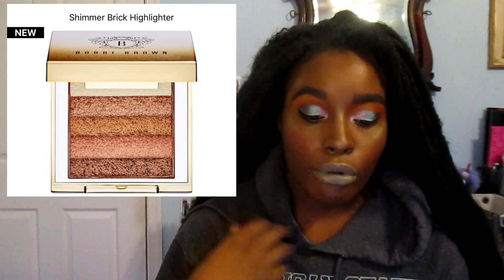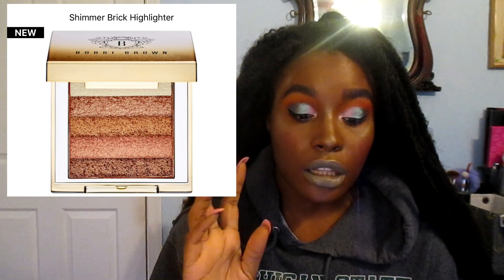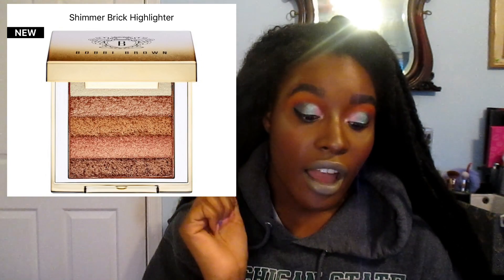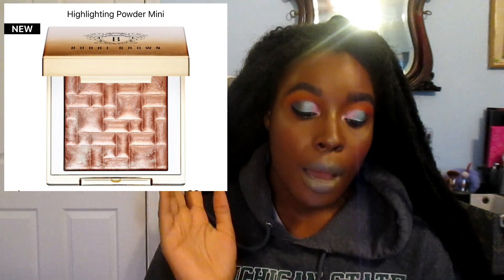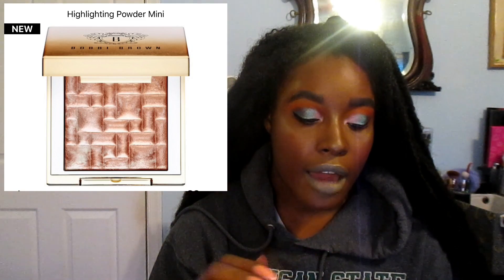A bunch of things from Bobbi Brown first. I want their Shimmering Brick highlighter — it's offered at Sephora, it's a limited edition bronze and it looks so good. They're also coming out with another highlighter at Sephora which is a limited edition Pink Glow — I really want that as well.